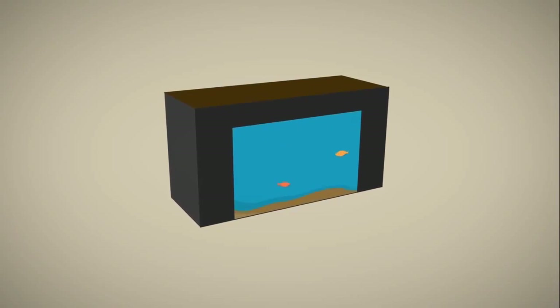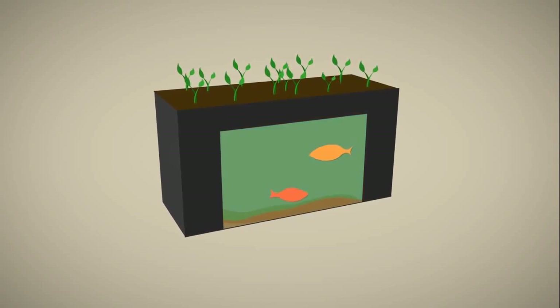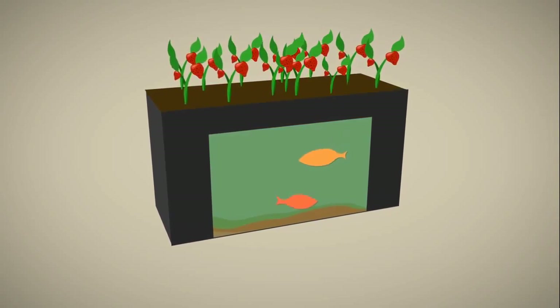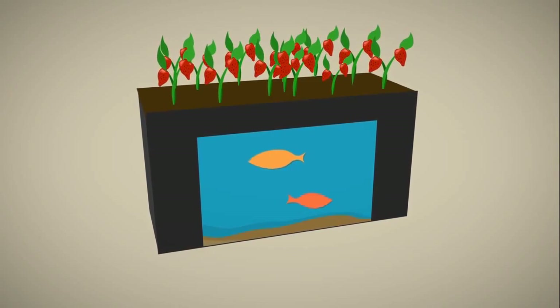Fish and plants coexist in a symbiotic ecosystem. As the fish grow and produce waste, the plants use that waste as their nutrients, simultaneously cleaning the tank water below.